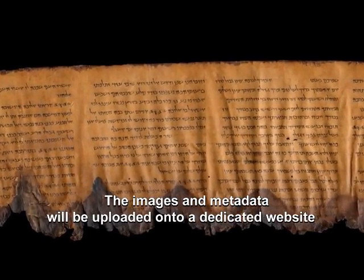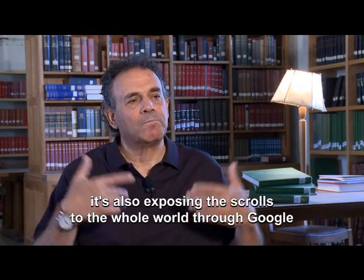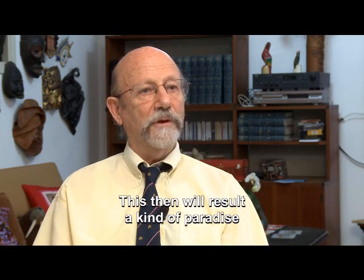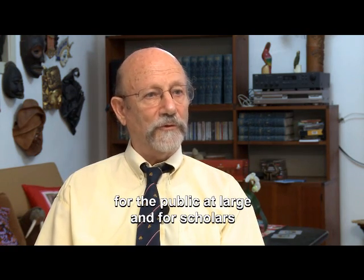The images and metadata will be uploaded onto a dedicated website. It's not only preservation — it's also exposing the scrolls to the whole world through Google. This will result in a kind of paradise for the public at large and for scholars.